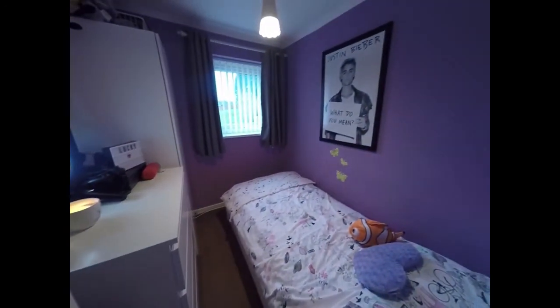Adjacent to which we find bedroom number three, a single bedroom, again overlooking the front of the property.